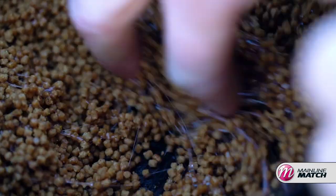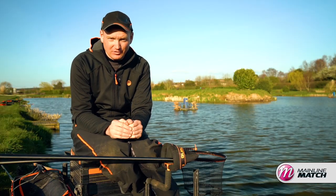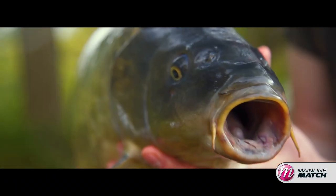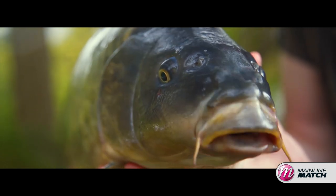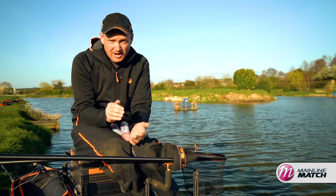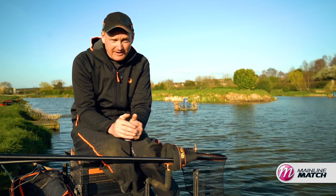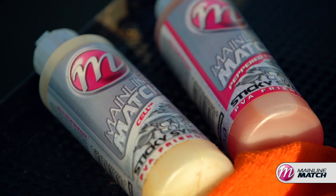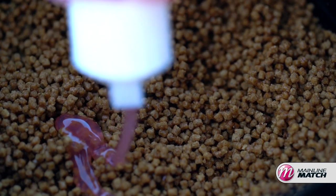One of the factors that you can change about your pellets is the flavour of them. I'm lucky enough to spend a lot of time with carp anglers at Mainline Match. We've got a whole team of big fish specimen anglers and something I've noticed they're mega keen about is smells and flavours. Looking at it more recently, I don't think I've done enough of it in match fishing. So the first thing is changing the flavour of your pellets or enhancing it, making it a little bit more powerful.